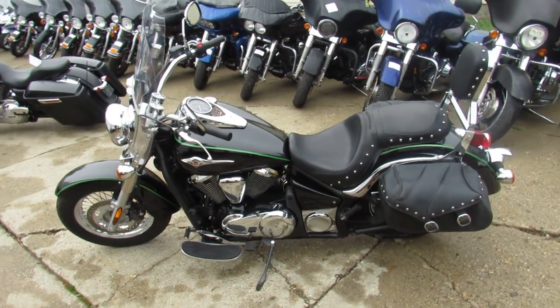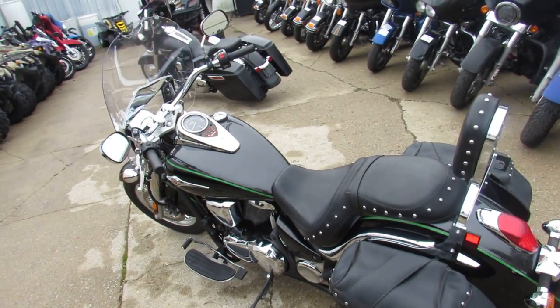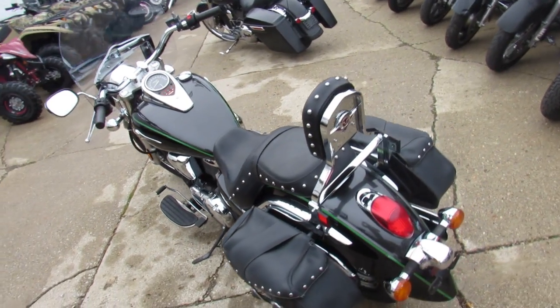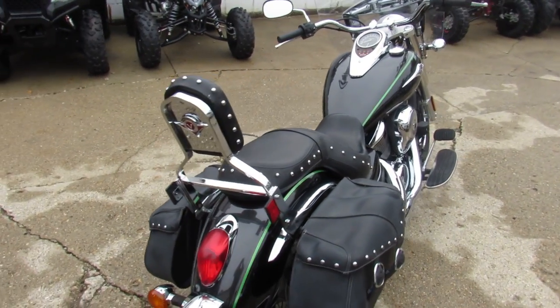Hey guys, Approval Powersports here doing some videos on the used bikes. Over 600 used bikes in the showroom to choose from, this one here is a 2015 Vulcan 900 Classic for sale.